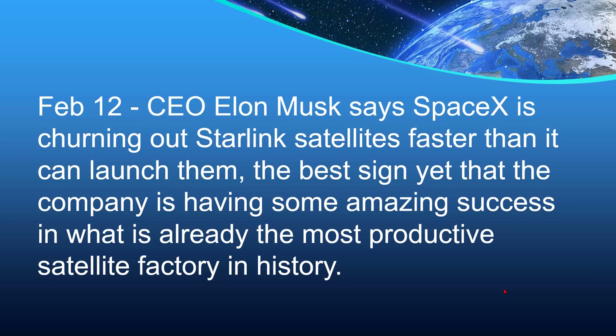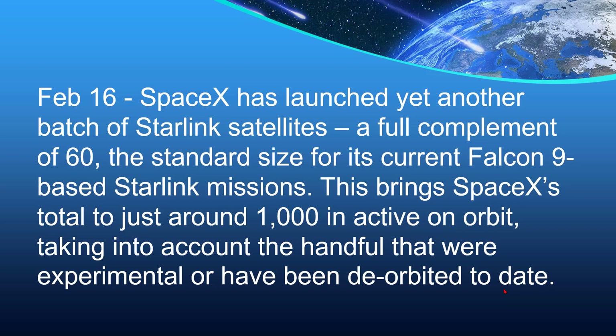On February 12th, CEO Elon Musk says SpaceX is churning out Starlink satellites faster than it can launch them — the best sign yet that the company is having some amazing success in what is already the most productive satellite factory in history. On February 16th, SpaceX launched yet another batch of Starlink satellites, a full complement of 60, the standard size for its current Falcon 9-based Starlink missions. This brings SpaceX's total to just around 1,000 in active orbit, taking into account the handful that were experimental or have been deorbited to date.